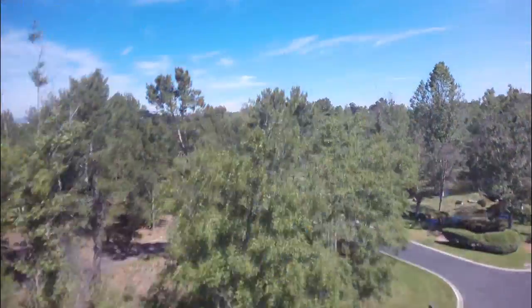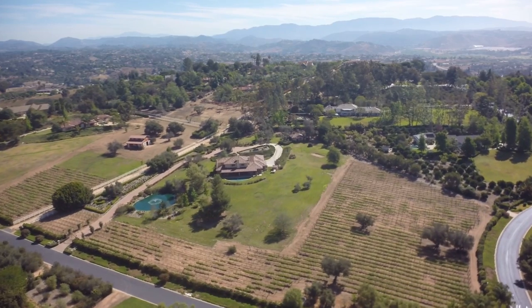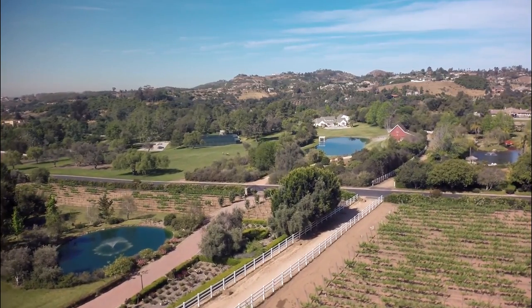Located in the guard-gated community of Rolling Hills Estates in Fallbrook, California, sits the picturesque six-plus acre Tuscan-inspired estate, 10 Golden Meadow Lane.